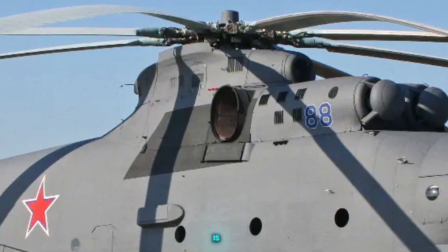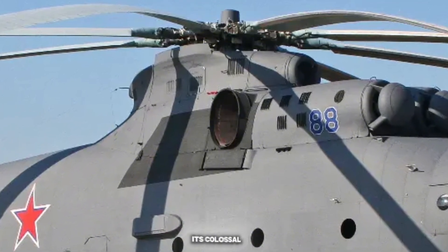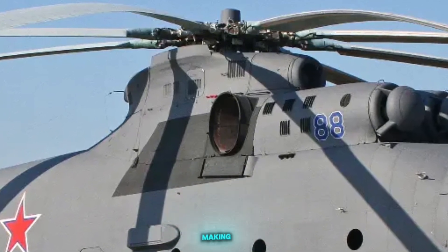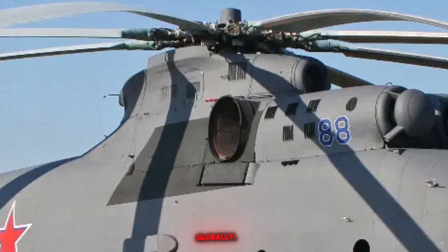In summary, the Mi-26 is an exceptionally capable heavy lift helicopter, distinguished by its colossal size, impressive payload capacity, and robust design, making it a critical asset for a wide range of demanding operations globally.